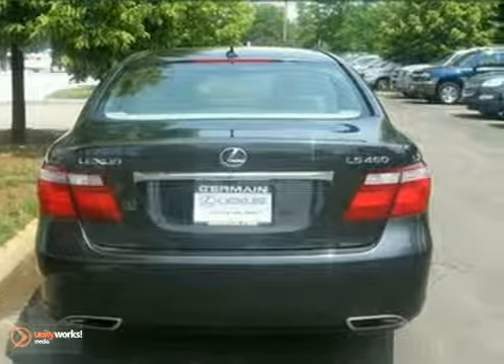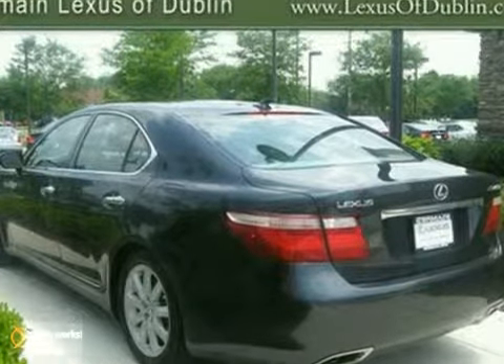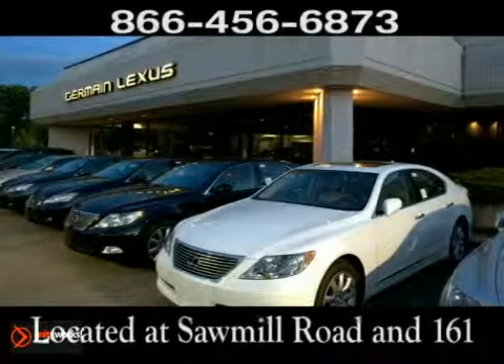Take it for a test drive today and experience the Jermaine difference. Come experience luxury the Jermaine way at Lexus of Dublin, conveniently located at Sawmill Road and 161.